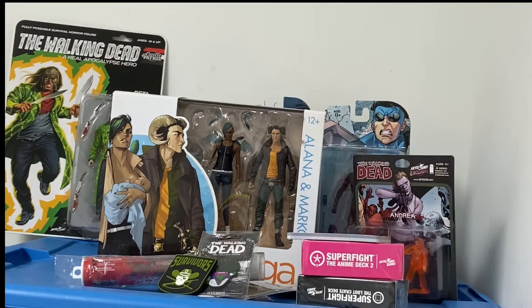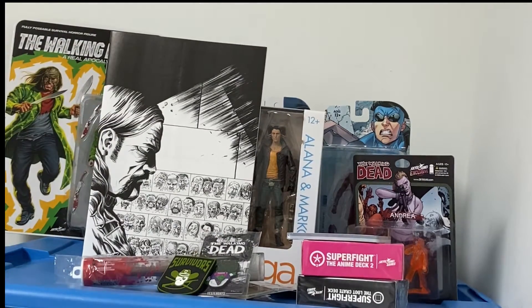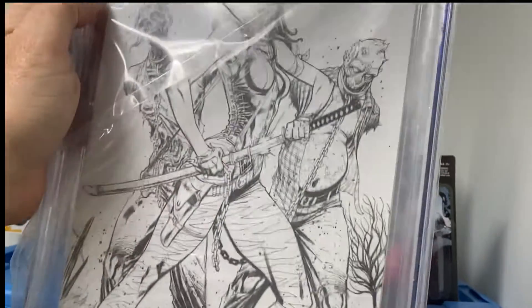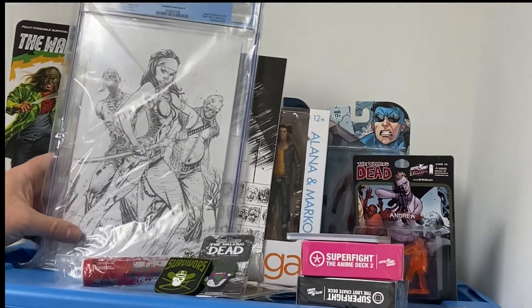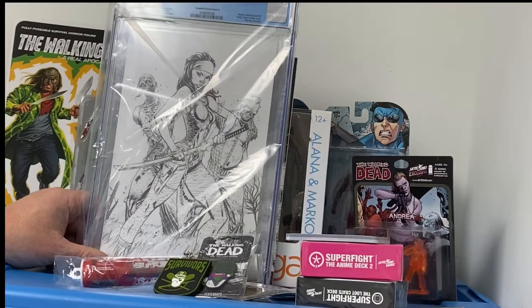Oh, I got the Virgin sketch cover. 9-8. Virgin variant sketch cover. That's really cool. I think that's the J. Scott Campbell one. Wow, cool.